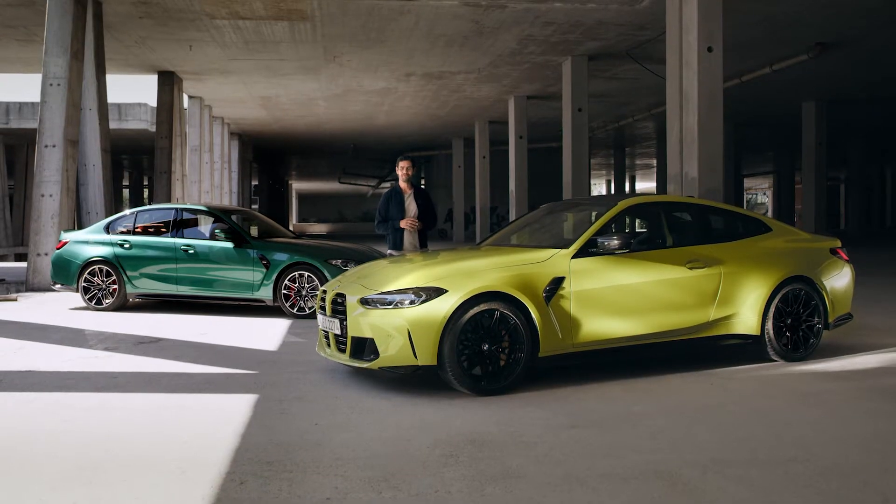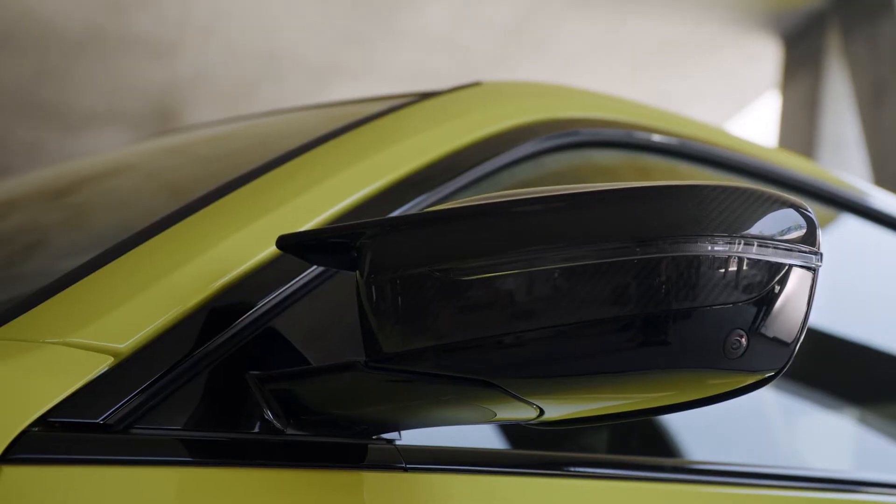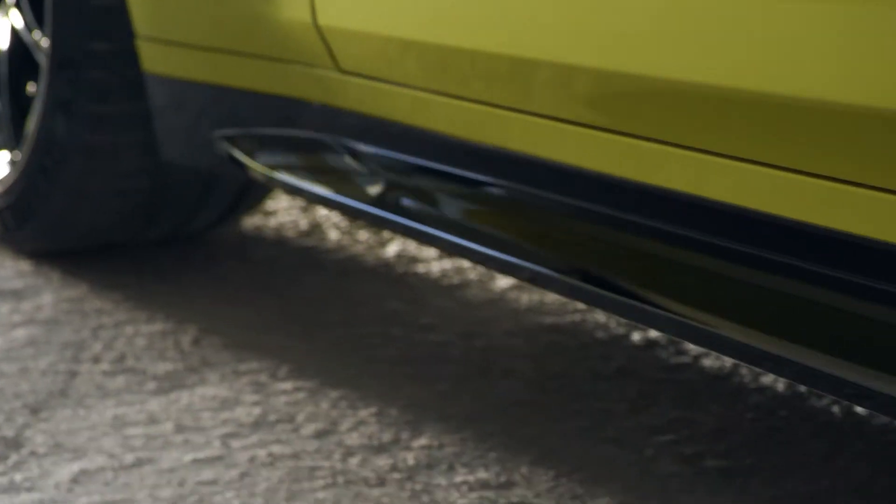Form follows function — or rather, beauty follows performance — as you look at the side view. M design exterior mirrors and gills, standard carbon fiber roof and side skirts running the entire length of the car, pulling it down towards the ground both visually and physically.